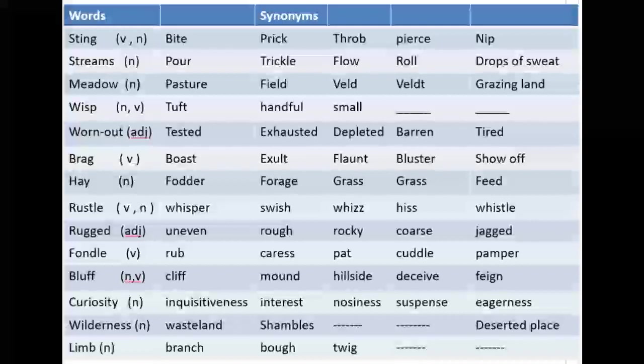Next is a very important word: 'bluff.' It is primarily a noun but can also be used as a verb. You must have heard 'bluff' while playing cards, as there is a card game also called bluff. Its equivalent words are cliff, mound, hillside, deceive, or feign. In Urdu: pahaadi choti, cliffhanger. The first three synonymous words are nouns; the fourth and fifth are verbs.